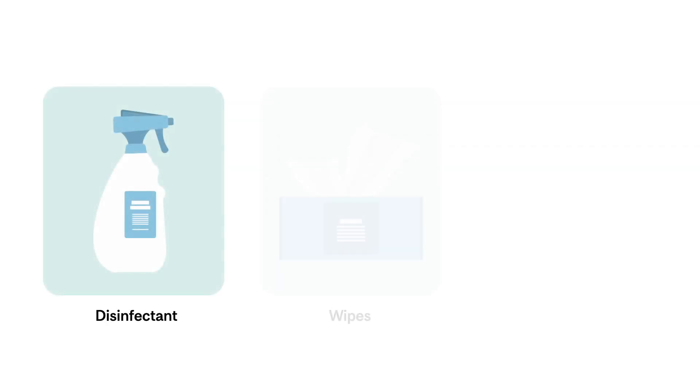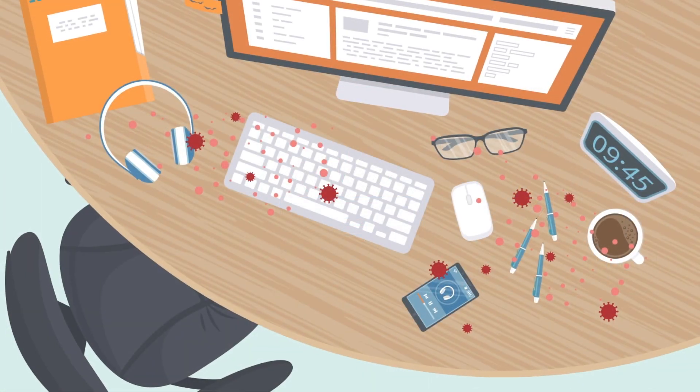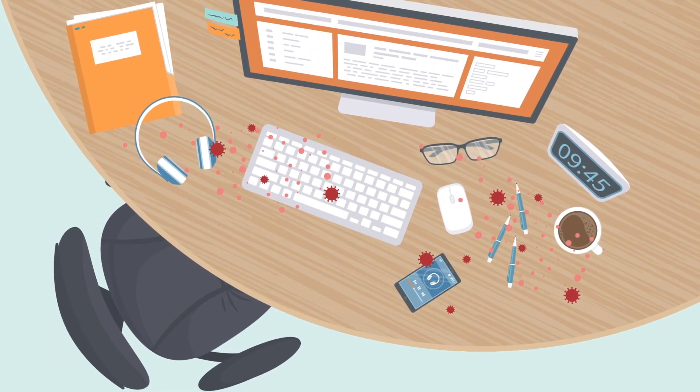Products that both clean and disinfect are most effective. Gloves should be worn when cleaning. In addition to routine cleaning, surfaces that are frequently touched with hands should be cleaned and disinfected more often, as well as when visibly dirty.